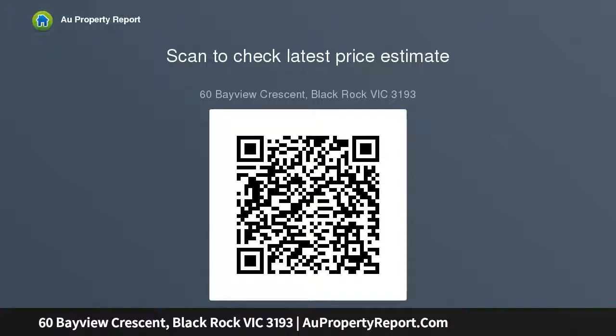Neighbors Black Rock Primary school, a short stroll to the beach, and around the corner from Black Rock Village shops and cuisine.